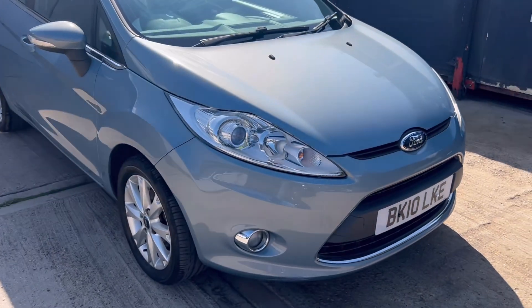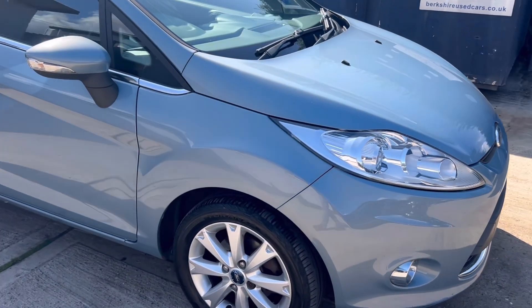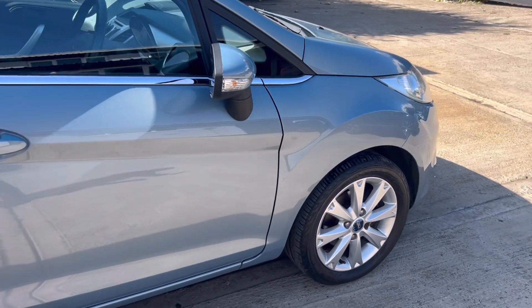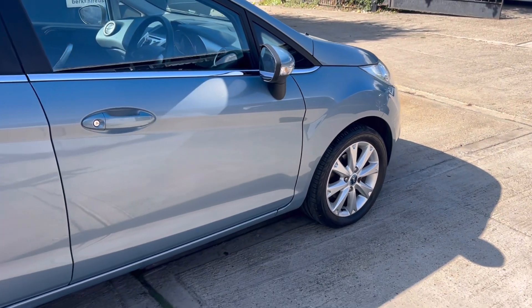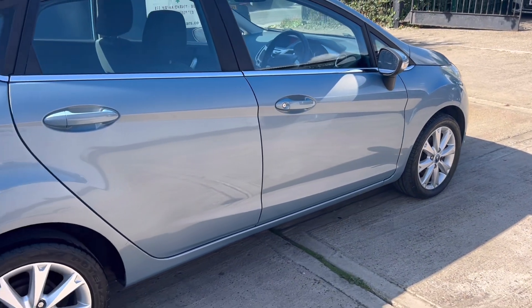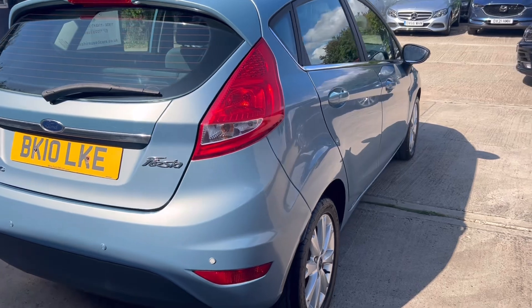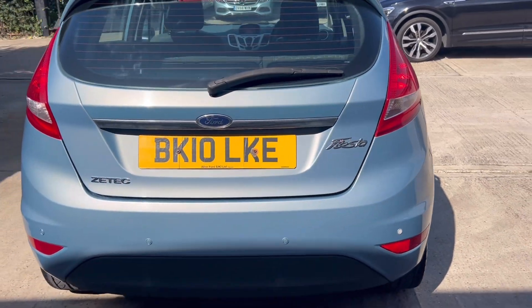Lovely colour — it's called Avalon Metallic. The car comes with a comprehensive service history. There are eight services in total, and the most recent one was carried out as part of our preparation.